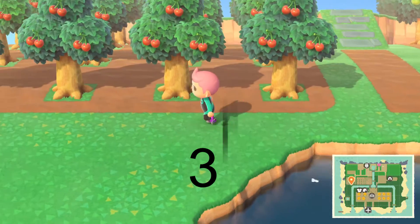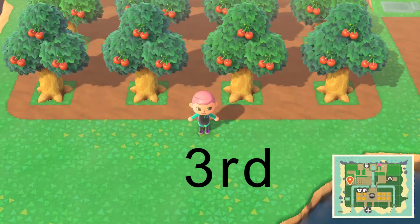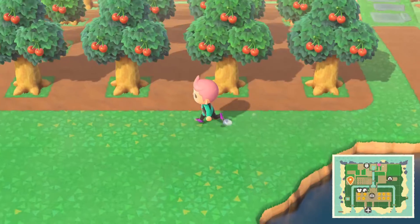In 3rd we have cherries, which are the native fruit for my island and only sell for 100 each, but I have 16 trees. I convert my cherries to umbrellas so they sell for 200 per cherry, with the excess going into storage.